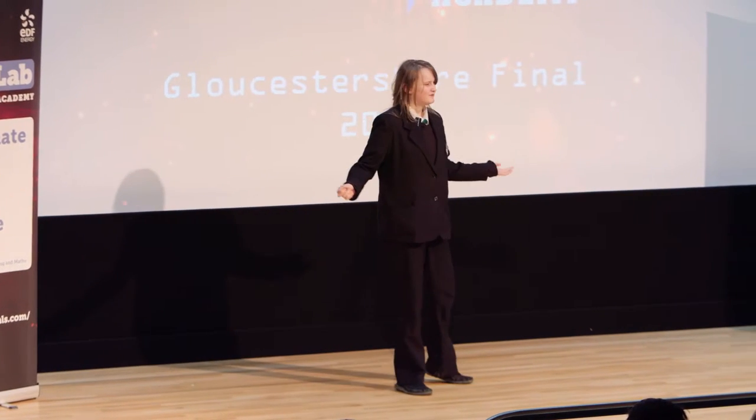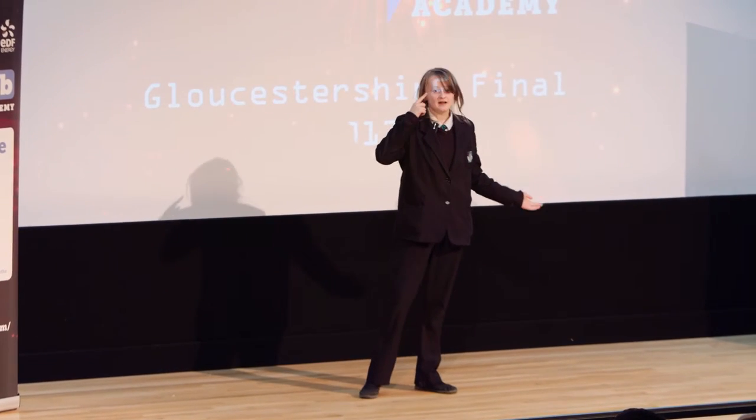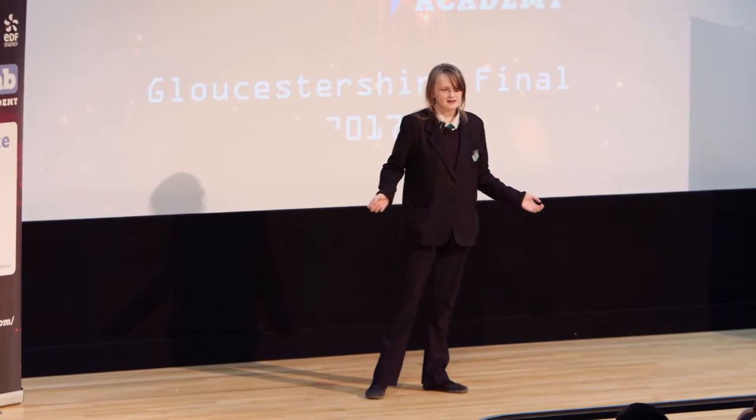What is amnesia physically? What is it in our minds? In case you don't know, amnesia is when you have a problem with memory, and it's caused by things like brain damage or disease. As it is a problem with memory, we're going to need to understand what a memory is and how they're formed.